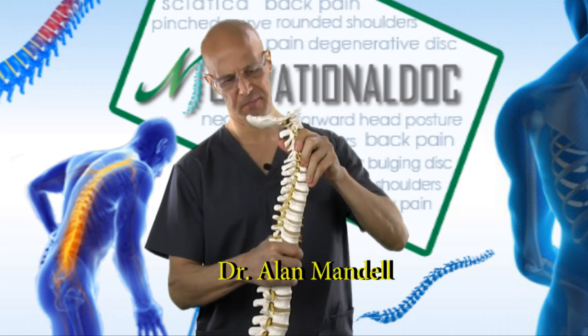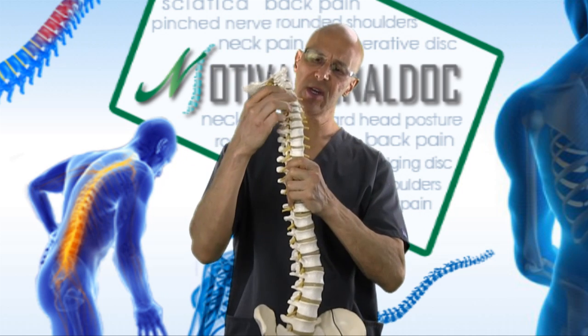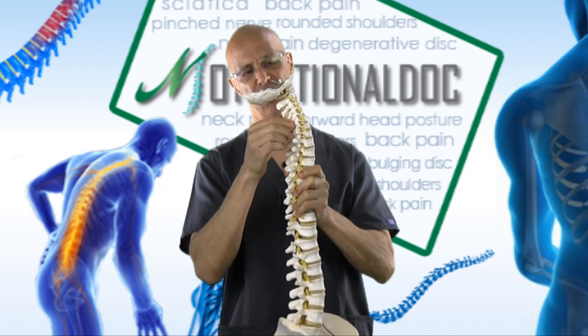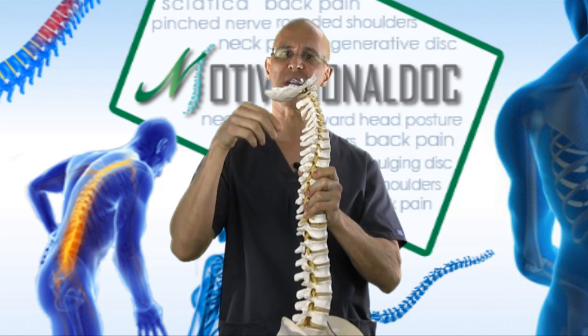Look at the cervical spine. Look at the discs, how they separate the vertebrae. The back of the cervical spine, you have facet joints. These are the bones that sit on top of each other.